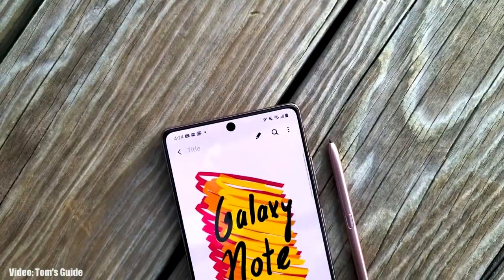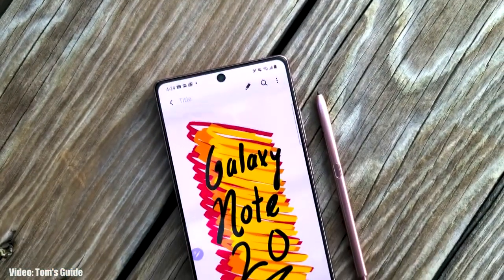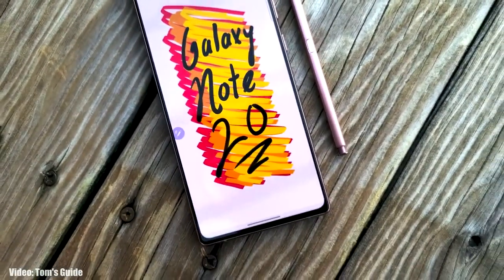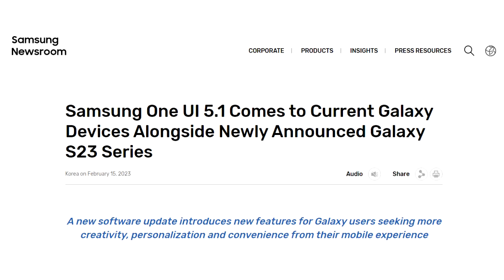Samsung has officially released the OneUI 5.1 update for the Samsung Galaxy Note 20 series, which includes the Note 20 and Note 20 Ultra and also their 5G variants. Samsung announced it on their website that the OneUI 5.1 update is officially out.